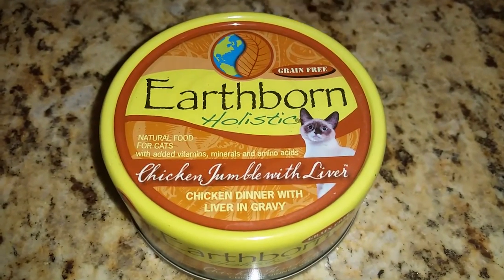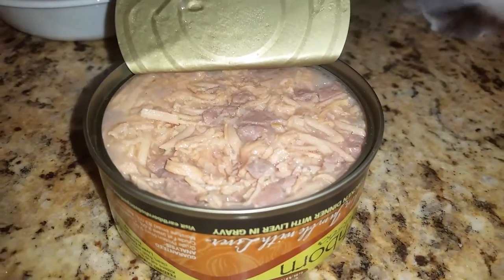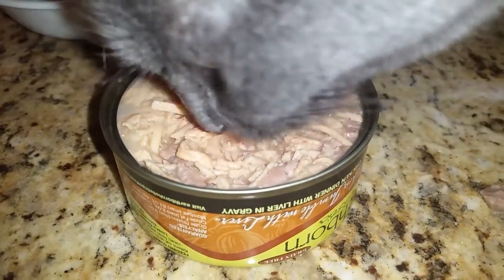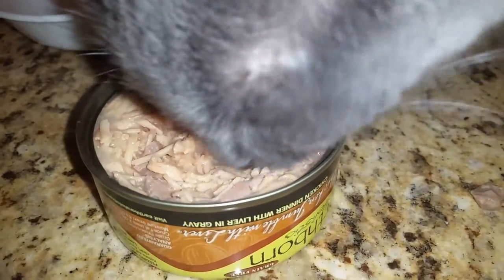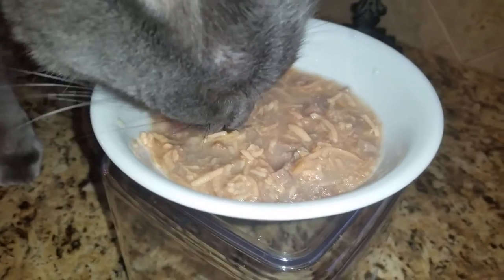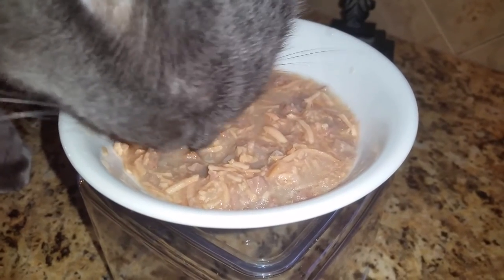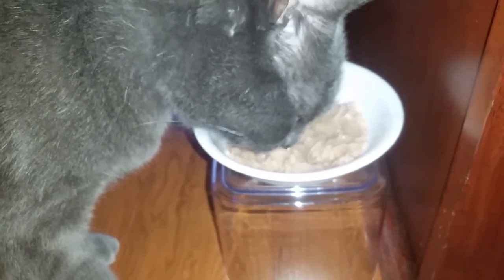It's a new day for Jericho and Thunder and today we're going to try the Chicken Jumble with Liver flavor. This is what it looks like as soon as you open the can — Jericho could not wait and has already started eating it, which is a great sign. This is one of the cat foods with a really thick gravy, so when I put it in the bowls I'm going to add water to it. Adding additional water is actually great for their diet. This is what it looks like in the bowl after adding water, and Jericho is still eating — so this is a good flavor. And here is sweet Thunder eating it and he seems to like it as well.